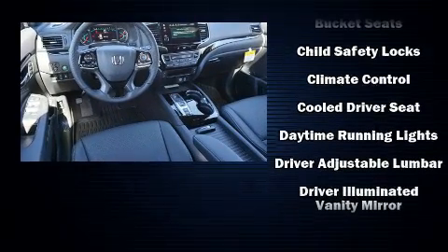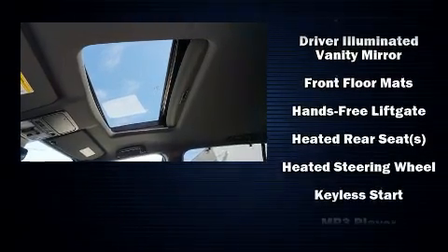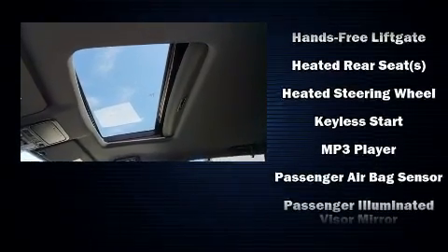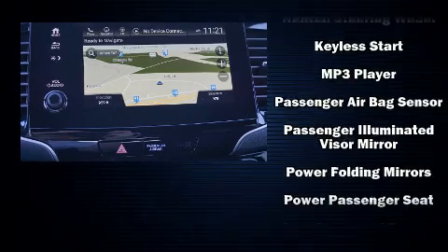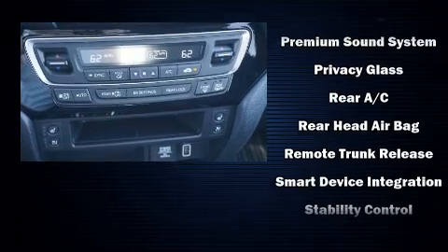Honda ensures the safety and security of its passengers, with equipment such as dual front impact airbags with occupant sensing airbag, traction control, a panic alarm, an emergency communication system, and four-wheel disc brakes with ABS.